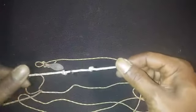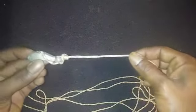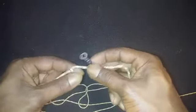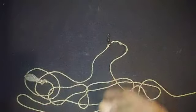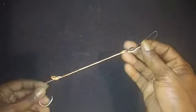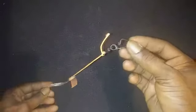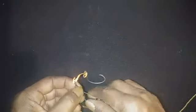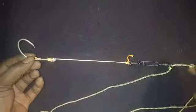I tied a drop shot rig to a three-ounce bank sinker. Going up about two feet, I tied two knots and placed a barrel swivel between them — the knots keep the barrel swivel from sliding past. The leader I attach onto that barrel swivel is a snail knot tied to a clip swivel, about four to five inches on that leader.